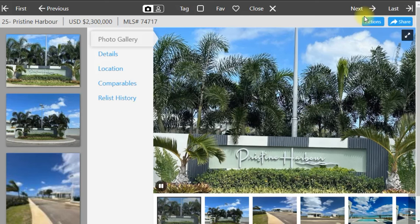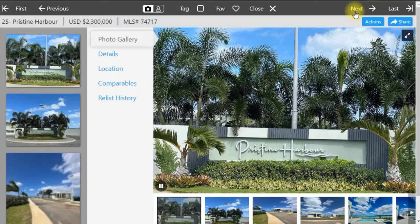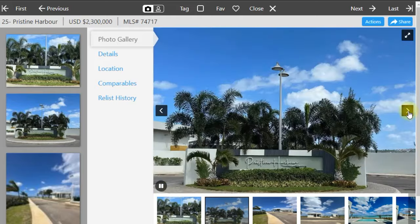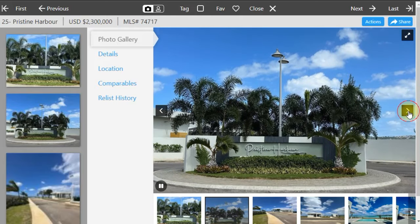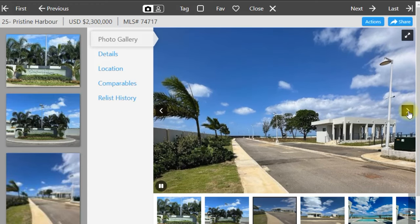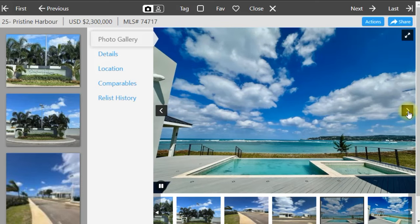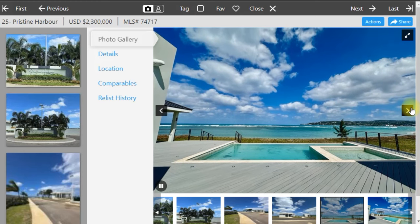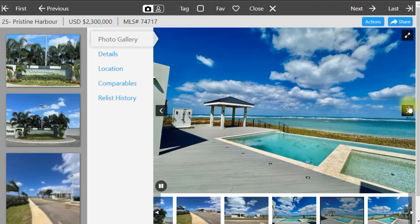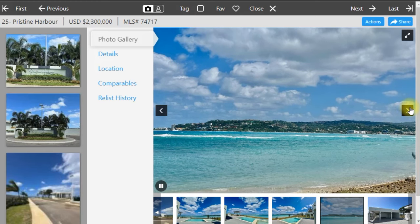We're back at Pristine Harbor. This one is even more expensive than the previous one at 2.3 million US dollars. Lot 25 is 10,837 square feet. The description is essentially the same, with amenities including an infinity swimming pool, tennis courts, gym, and yoga studio — an ideal five-star location for a family home or vacation home. It's the most sought-after location in Montego Bay right now at 2.3 million US dollars for a quarter acre.